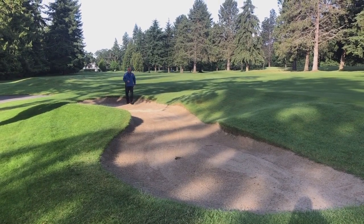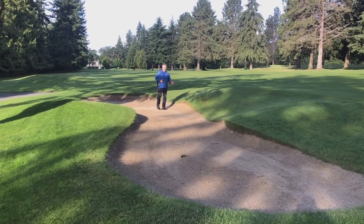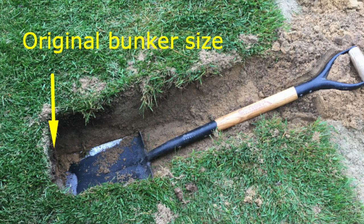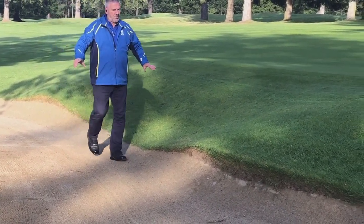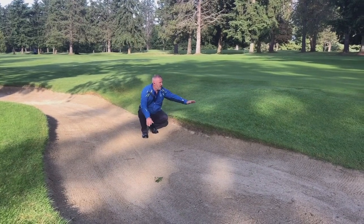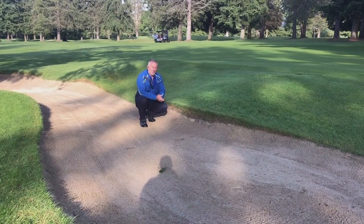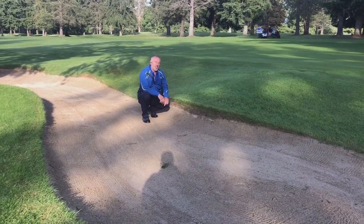One of the final projects this June is some bunker renovations on number three. This particular bunker is 31 years old, and as bunkers age, we get a lot of growth coming in from the sides. What we're going to do is restore it to a flat-bottom bunker, expand it a little bit. As you can see, we have filter cloth coming through and splashed-up sides, so we're going to bring this back down and have the grass face turned down. These projects should take about a week. We'll try to reduce the impact on play and get the golf course back so you can enjoy some of these new challenges. Happy golfing, everyone.